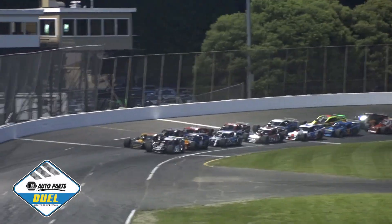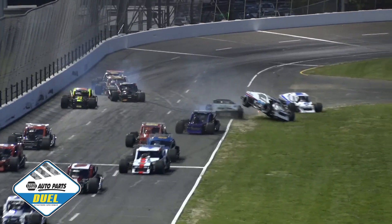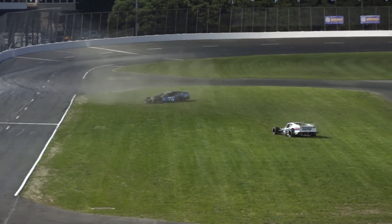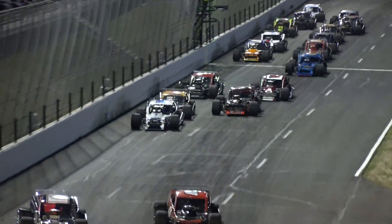The Napa Auto Parts dual is set to go green. Noah Corner is out of shape at the start — that's going to allow Woody Pickett to get away. And we have a car airborne deeper in the pack — the 50 car, the Gallup machine, one of the wild drivers to come out of Wall Stadium.